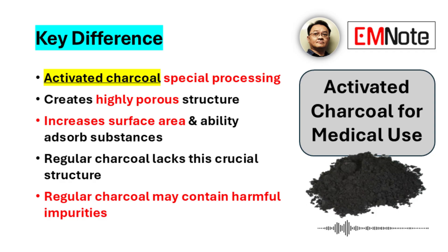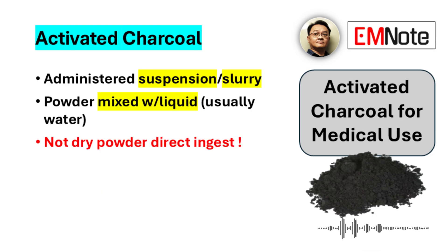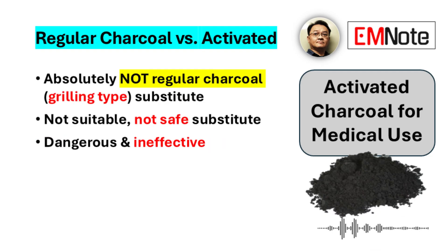The key takeaway is this unique structure of medical activated charcoal. That highly porous structure maximizes the surface area, which maximizes its ability to trap toxins — adsorption capacity is key. Only use medical grade activated charcoal for these situations. Regular charcoal is not an alternative; it could be dangerous and it won't be effective.